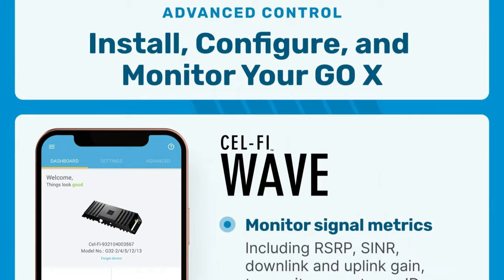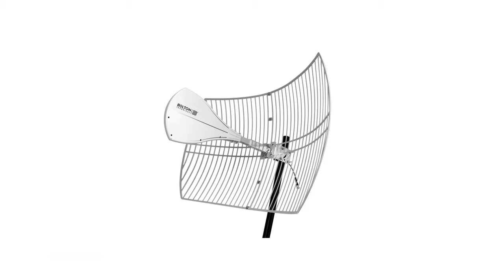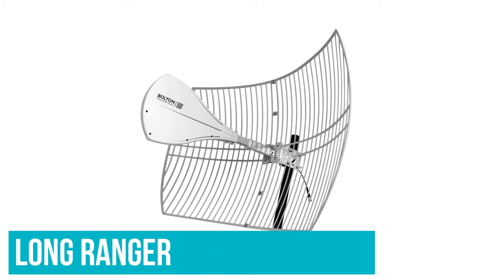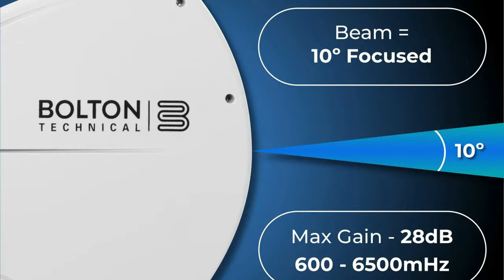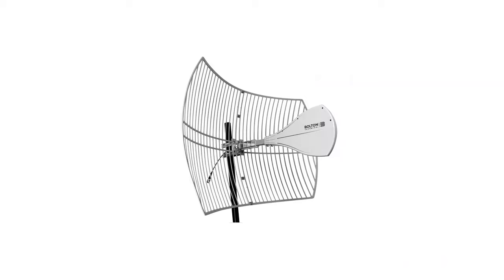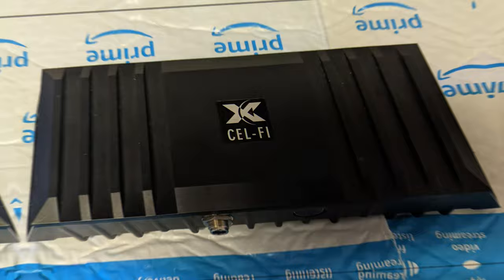Several different configurations are available. The most highly recommended comes with the Long Ranger by Bolton Technical — it's the best antenna for reaching far-away cell towers. If you struggle with weak outdoor signal due to distance from your cell tower or obstructions, the Go X paired with a Long Ranger is your best bet at improving it. The CellFi Go X is powerful enough to handle up to four indoor antennas under most circumstances.